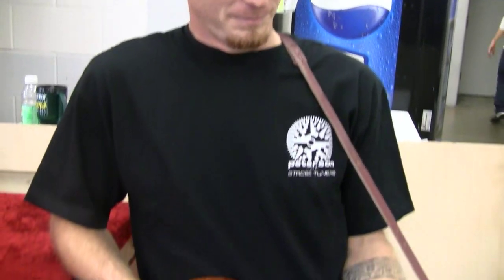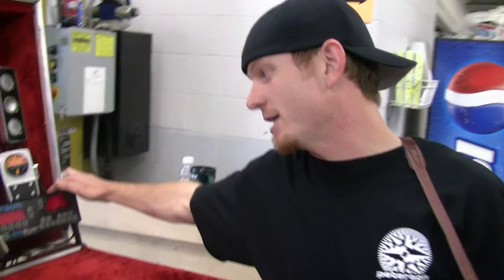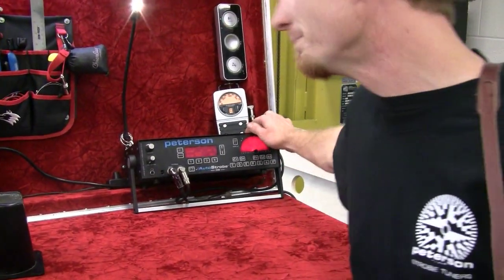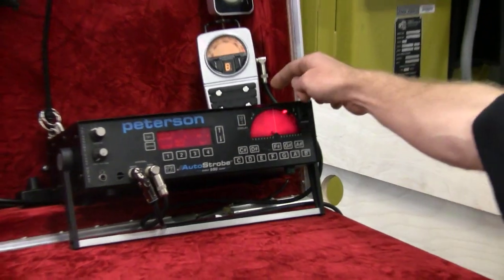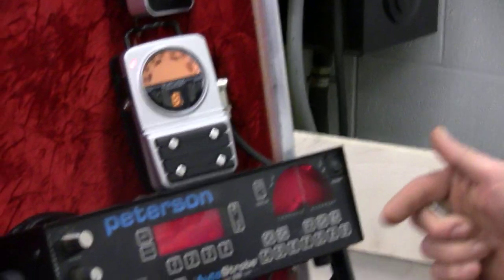I just wanted to tell everybody why I use Peterson tuners and why I love Peterson tuners. I use the Peterson 590 Auto Strobe, and I've had it for about the past five years, and this thing has been all over the world. I also run through my new Stomp Classic just to keep everything consistent and calibrated.